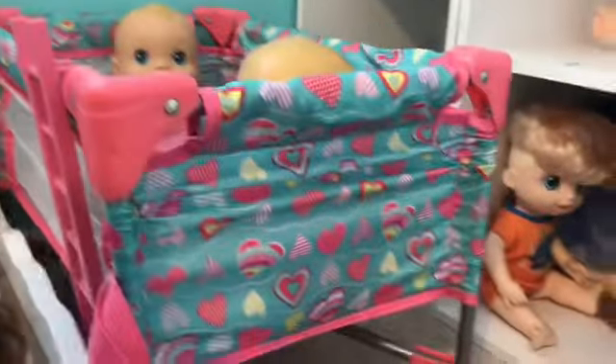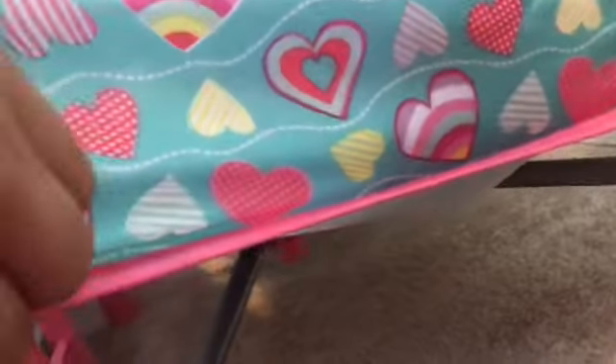And then this is my new crib that I got from Walmart. You guys don't have to watch my video, you guys can just see it in this video. And then I have her and him.